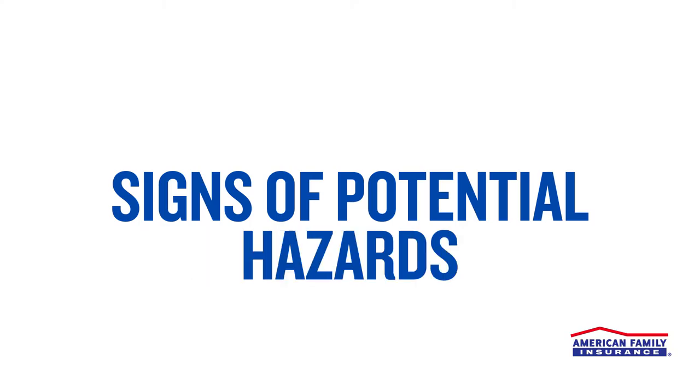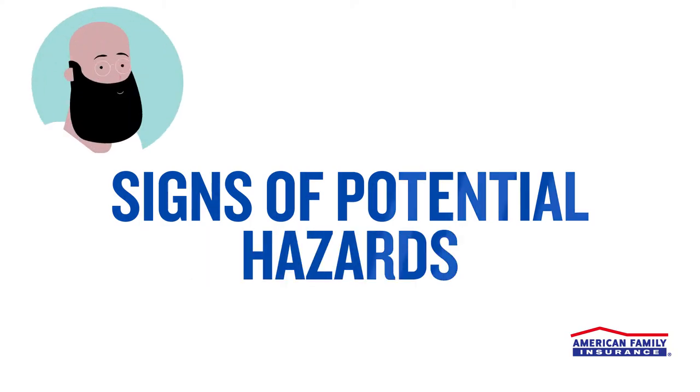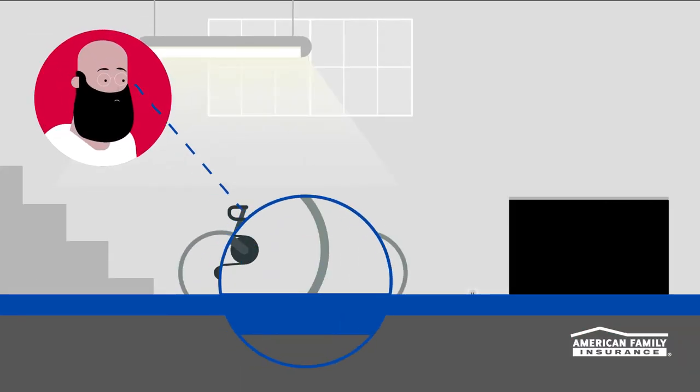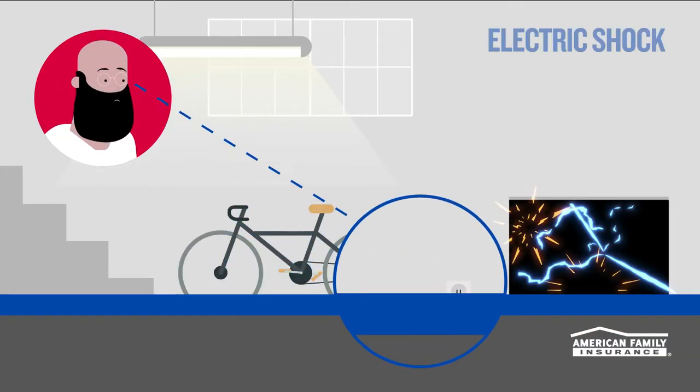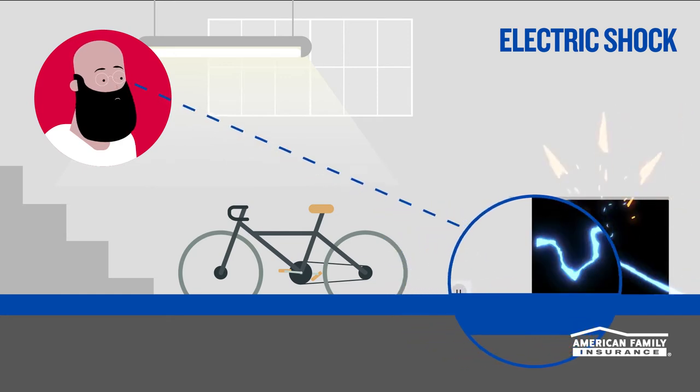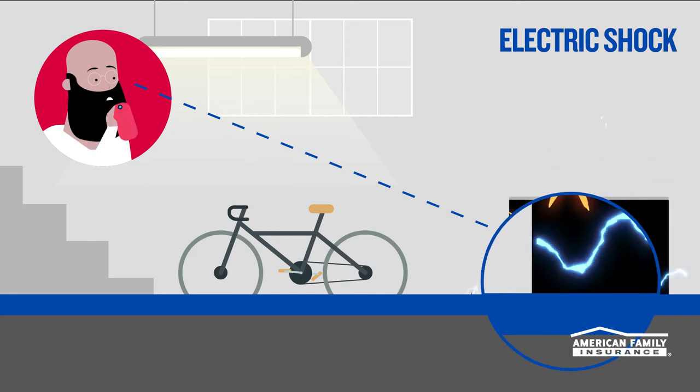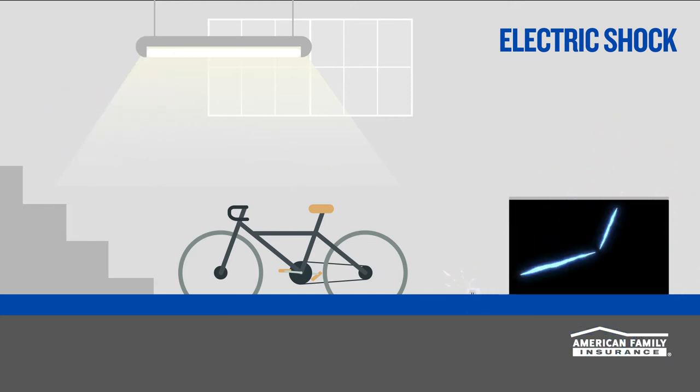First up, remember that your safety is always the number one priority. Look for these key signs of danger before entering a flooded basement. If there are outlets or electrical equipment below the waterline, you'll need an electrician to shut off the main power. Call your electrical company as soon as possible and stay out of your home until the power is off.